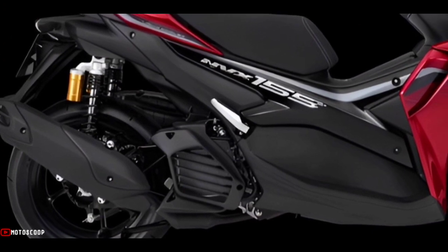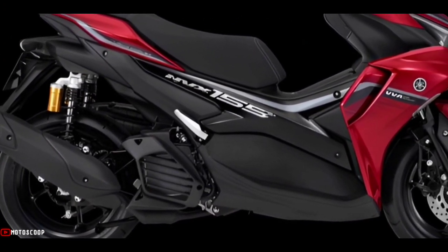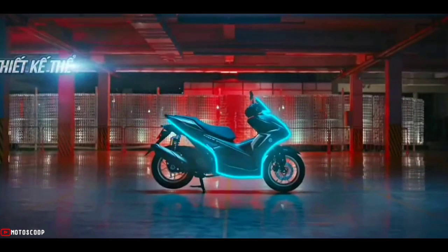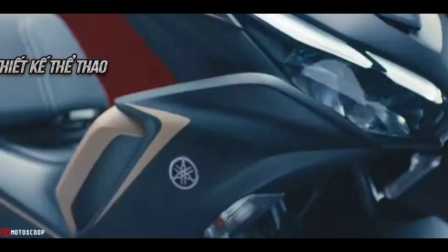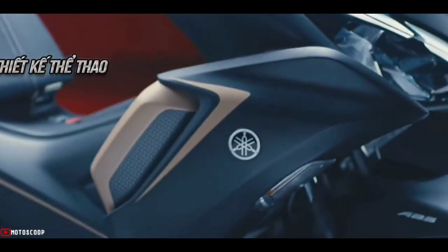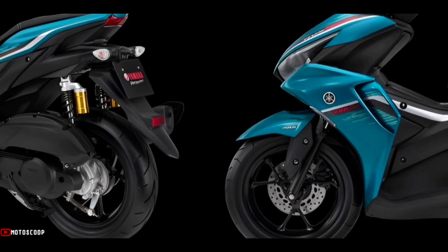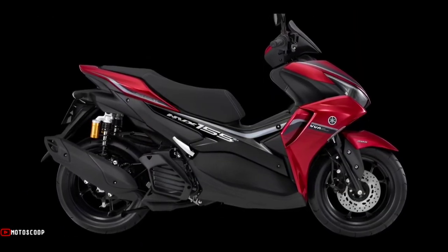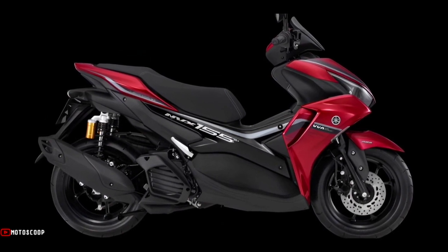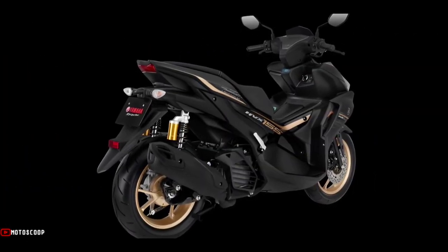Peak torque is 13.9 Newton meters at 6,500 RPM. For the chassis, the Yamaha Aerox 155 still uses the underbone type combined with a telescopic front suspension and two rear suspensions. The front tire size is 110/80 and the rear tire is 140/70 with a diameter of 14 inches.